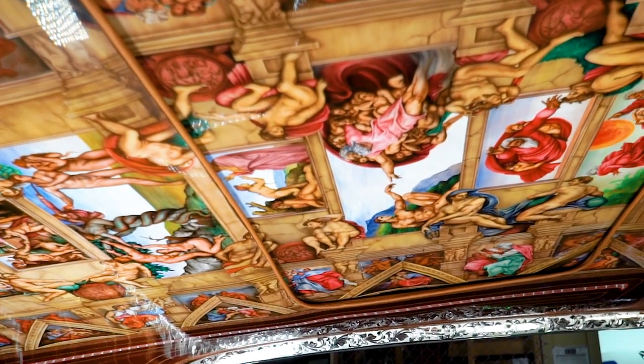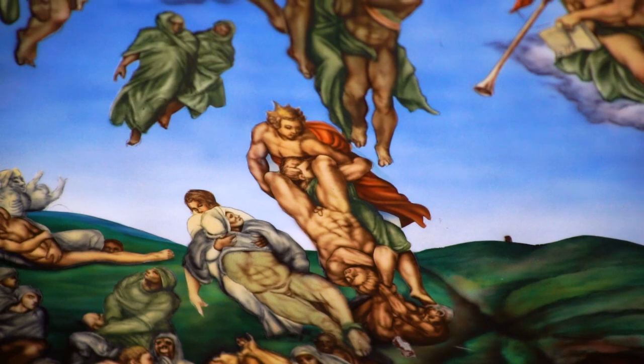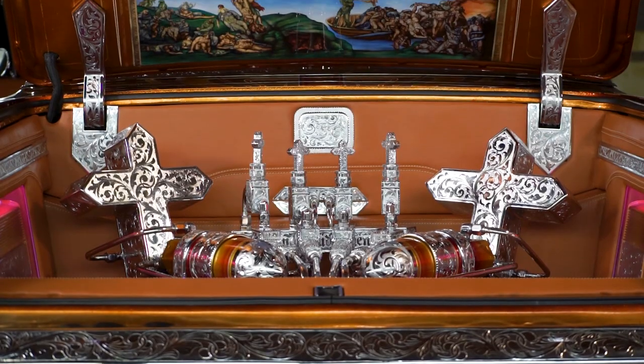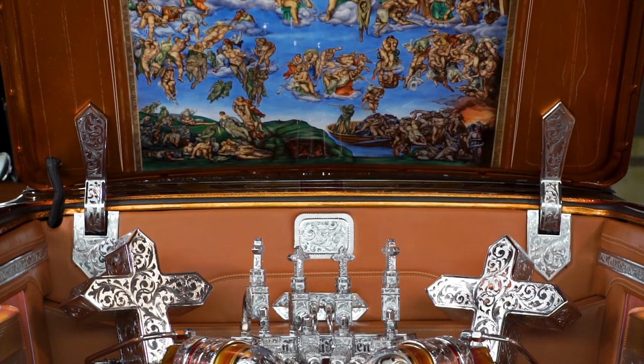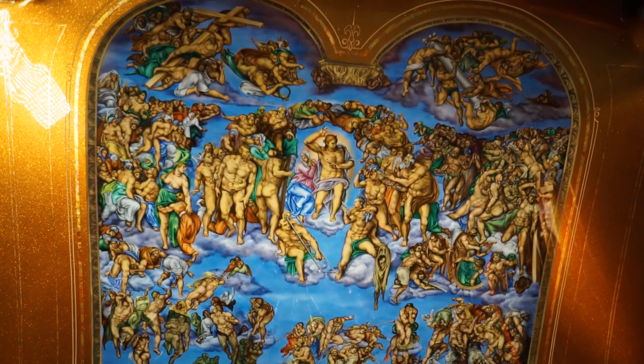It's different colors — from reds to skin color, to blues, to greens, to browns. Same thing with the trunk. The trunk has Final Judgment behind the altar of the Sistine Chapel. Took him about a good month to do the trunk.